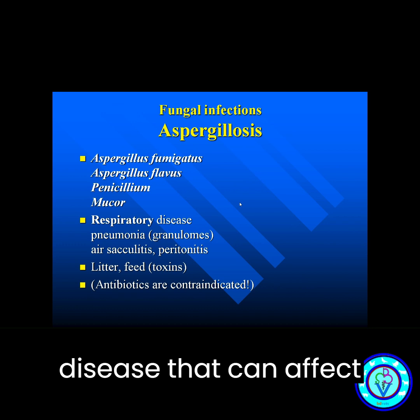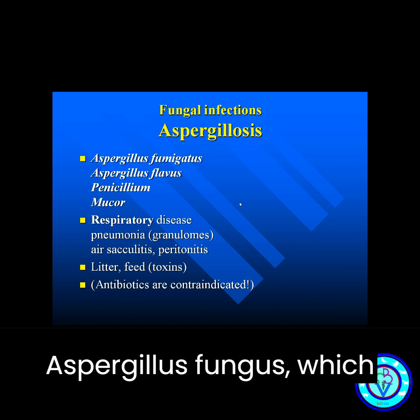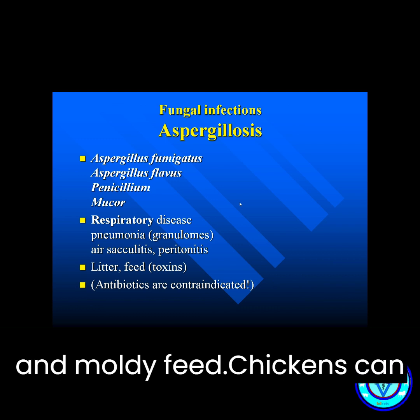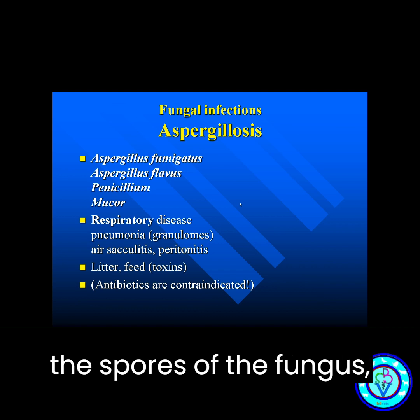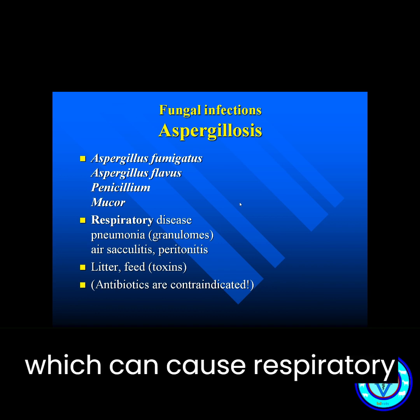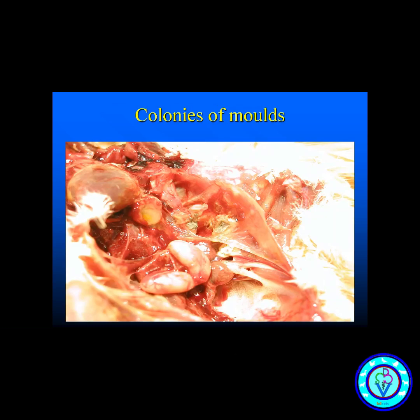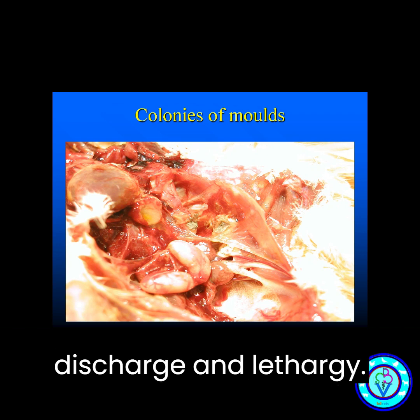Aspergillosis is a fungal disease that can affect chickens. It is caused by the Aspergillus fungus, which can be found in soil, dust, and moldy feed. Chickens can become infected by inhaling the spores of the fungus, which can cause respiratory problems and can even be fatal. Symptoms include labored breathing, nasal discharge, and lethargy.